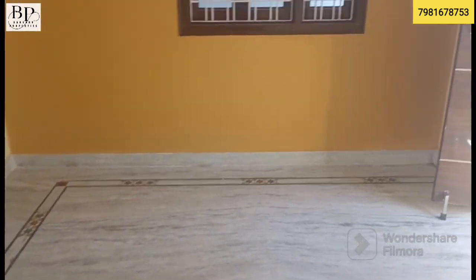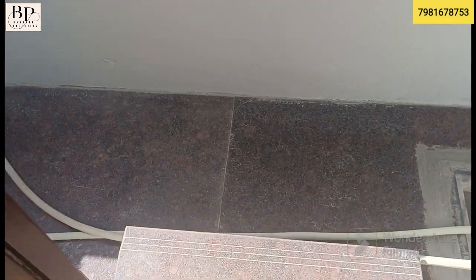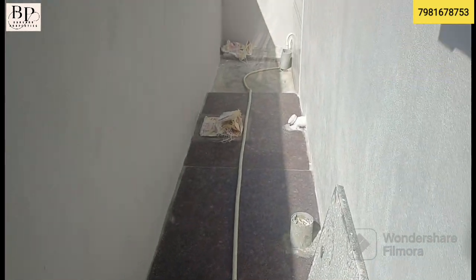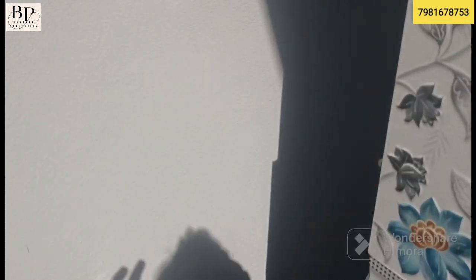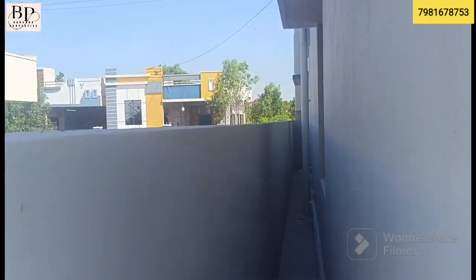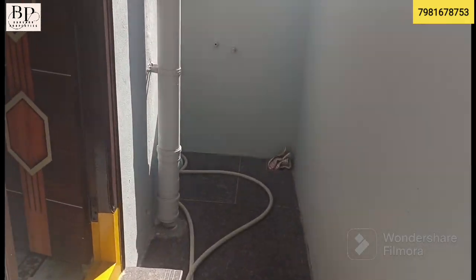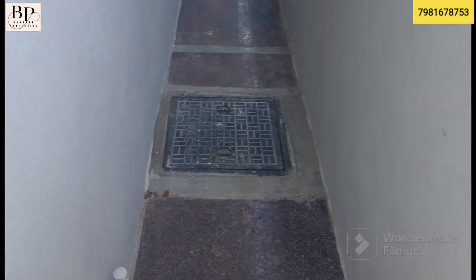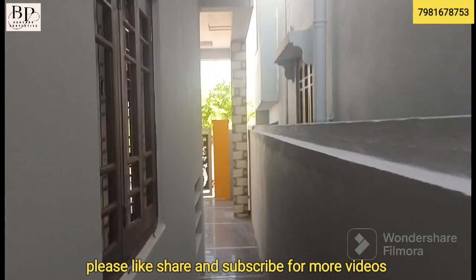The third floor is set up and the construction is built well by the contractor. The house environment is good. This is connected to the HMDA venture. This is the main house.